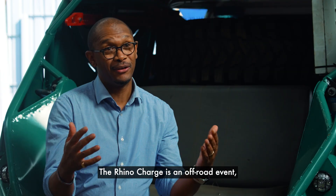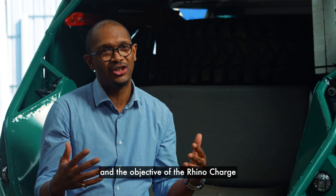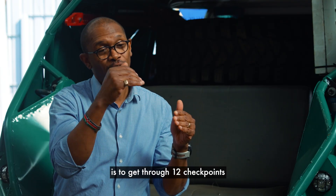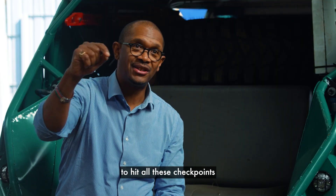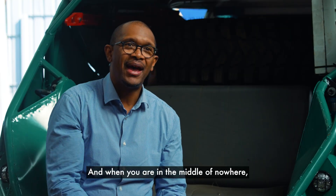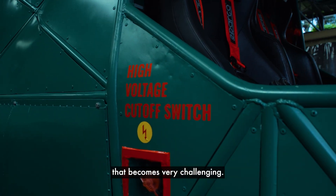The Rhino Charge is an off-road event. The objective of the competition is to get through 12 checkpoints within 12 hours using the least amount of distance. What that means is you have to hit all these checkpoints using as straight a line as possible. When you are in the middle of nowhere and there are no roads, that becomes very, very challenging.